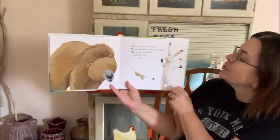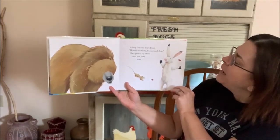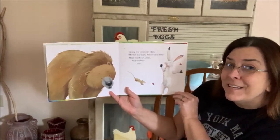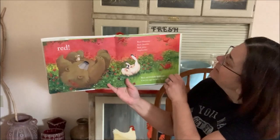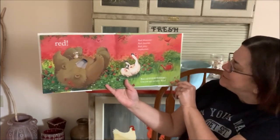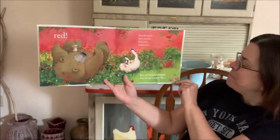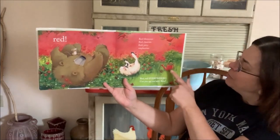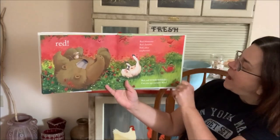Along the trail hops Hare. Howdy-ho there, Mouse and Bear. Hare points up ahead and the Bear sees... Red! Red blossoms, red cherries, red juicy raspberries. Red, red everywhere. Can you spy red with Bear? There's red bird, red pale, red flowers.